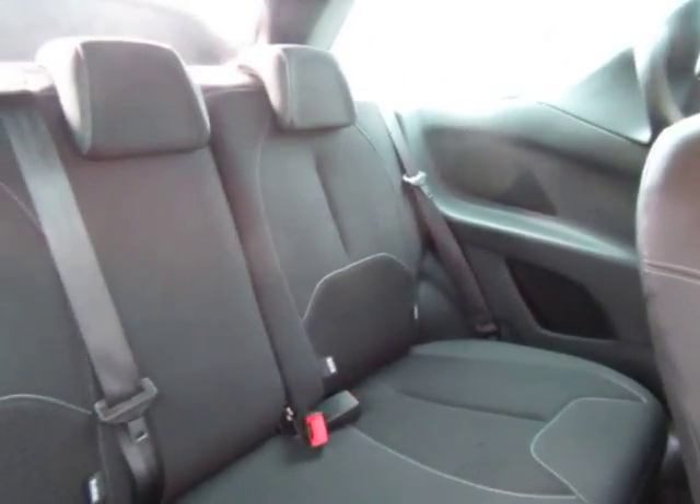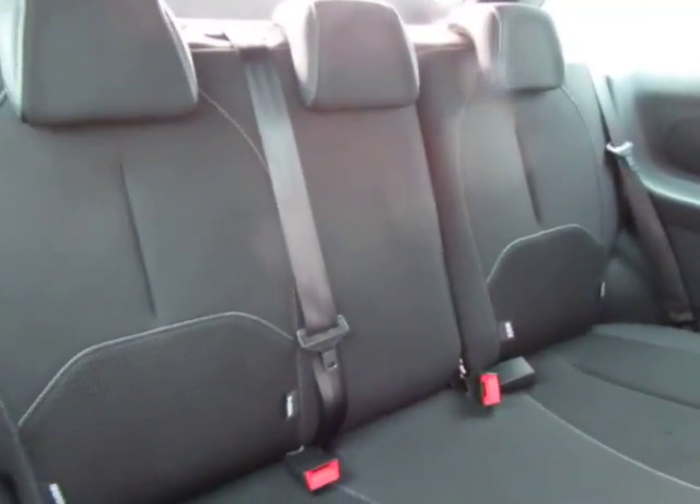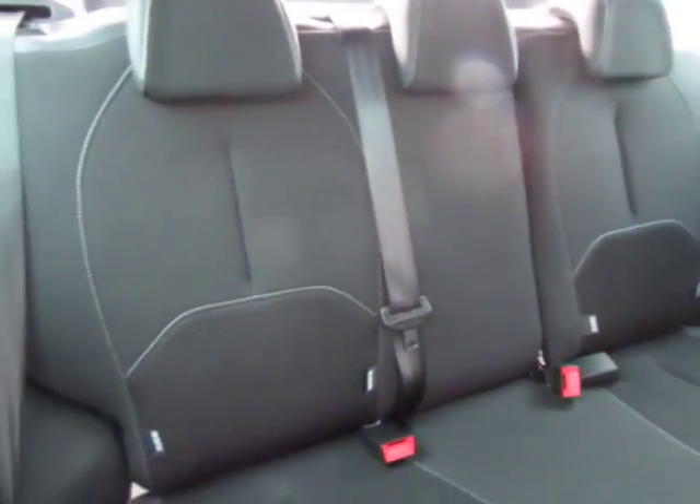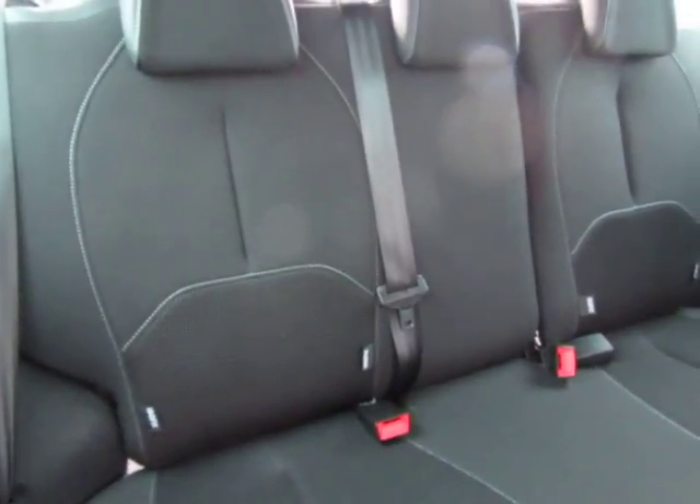So any questions on this one or any other cars, please don't hesitate to give me a call. We can probably get this in other colours if needed. Thanks for taking the time to look.